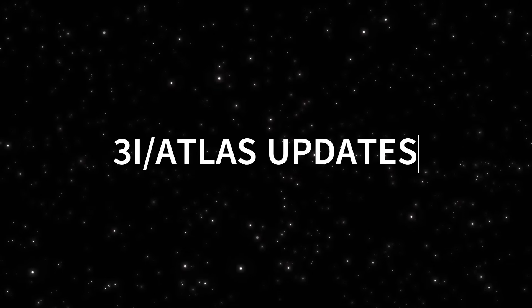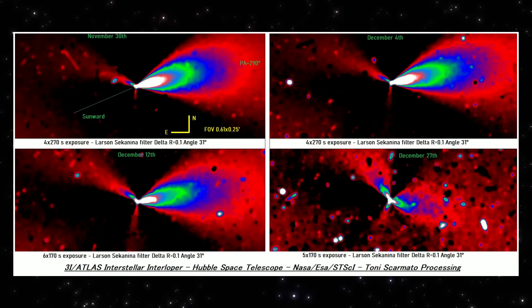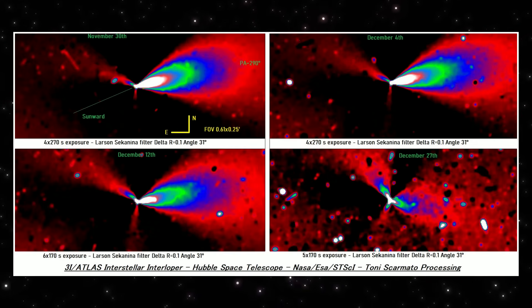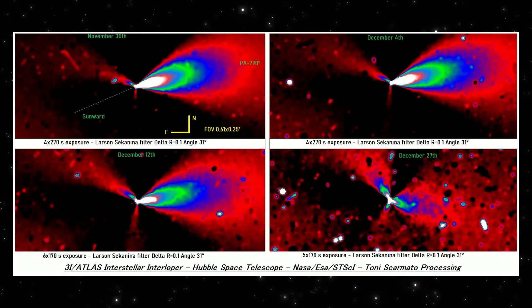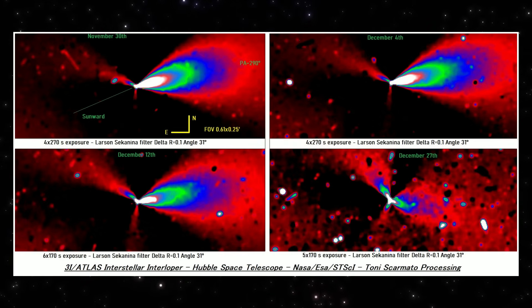New 3i Atlas images just dropped. These are Hubble Space Telescope observations processed by Tony Scarmato, using two enhancement methods to bring out faint structure in the coma and jets. What you're seeing here is a four-panel comparison spanning almost one full month — same telescope, same filter, same processing parameters. Only the object is changing.